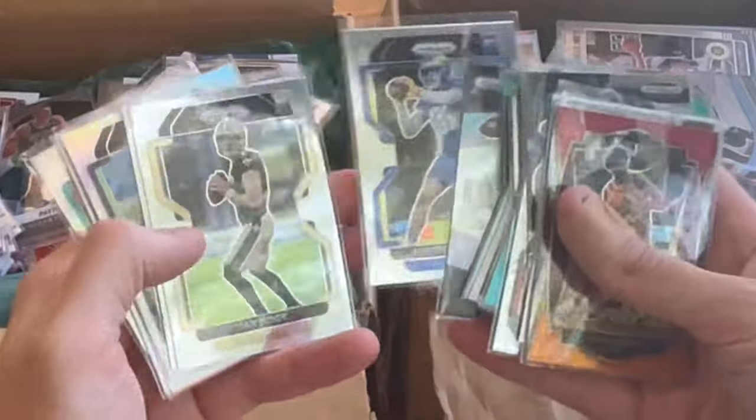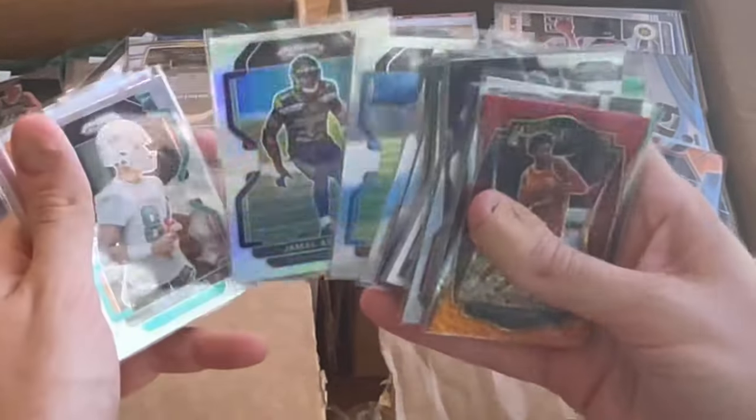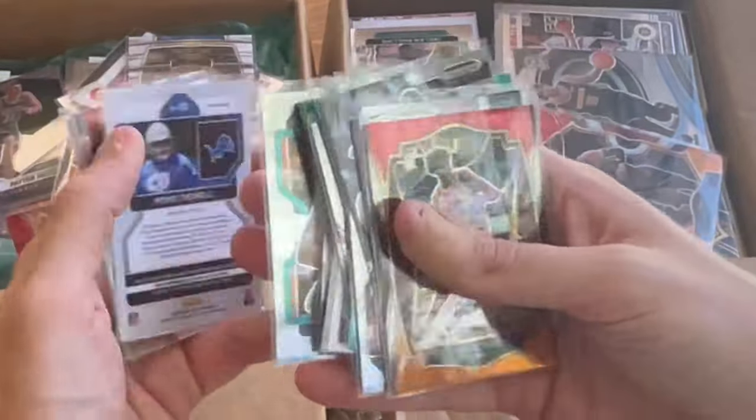Brilliance — Lamar Jackson. Ian Book rookie. Montez St. Brown. Jamal Adams silver — nice card there. Hunter Long rookie. Nice orange disco rookie card there.